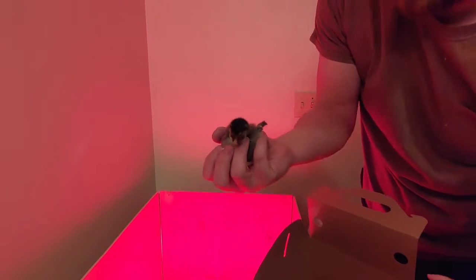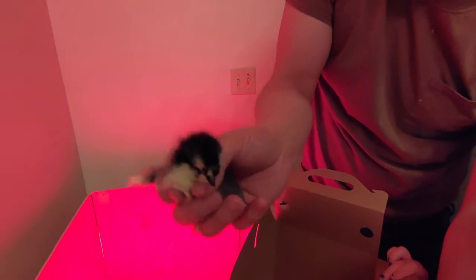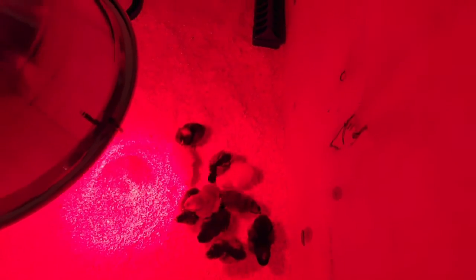That little one — let me do it. This little guy, this one, and this one, and this one. Alright. Now it's kind of hard to see what color they are with the red light on, but they are in their new home.